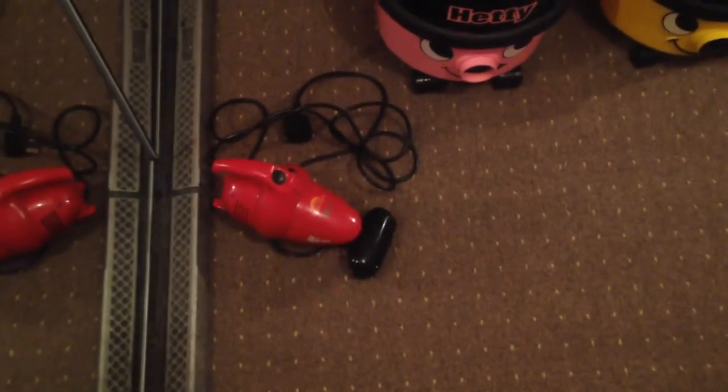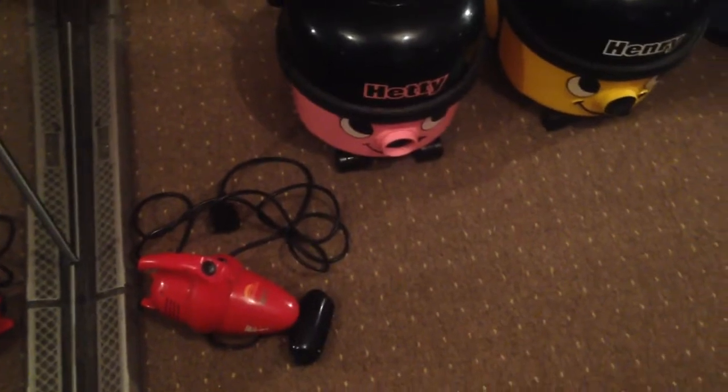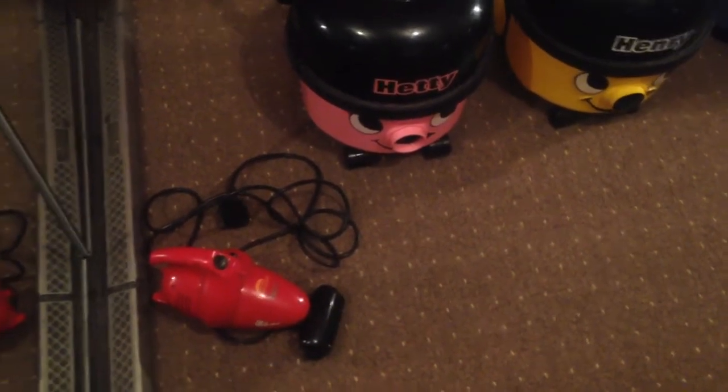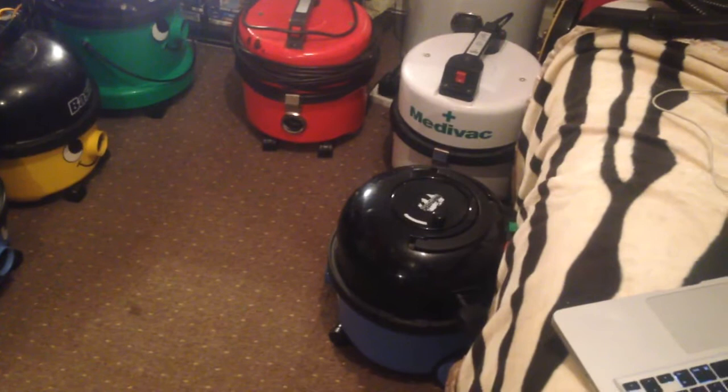Good evening everyone and welcome to another video. This one is going to be something I've been longing to do for quite a while — a tour of my current vacuum cleaner collection as of Monday the 14th of March 2016.